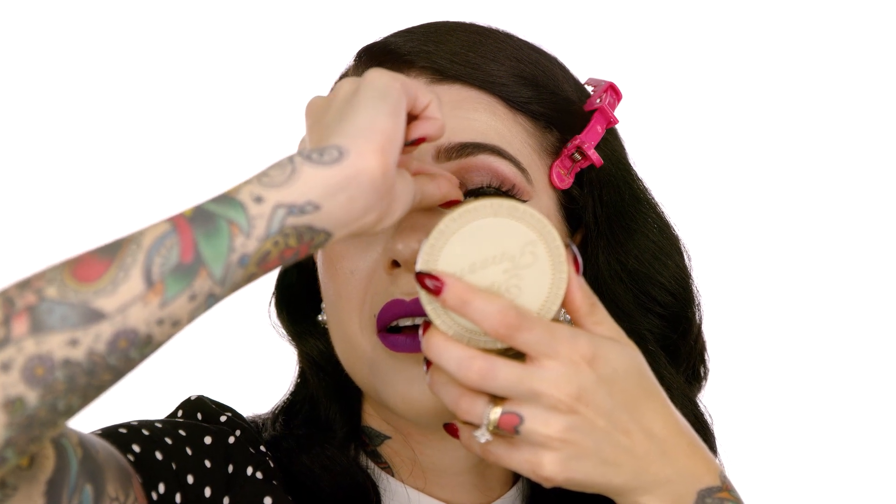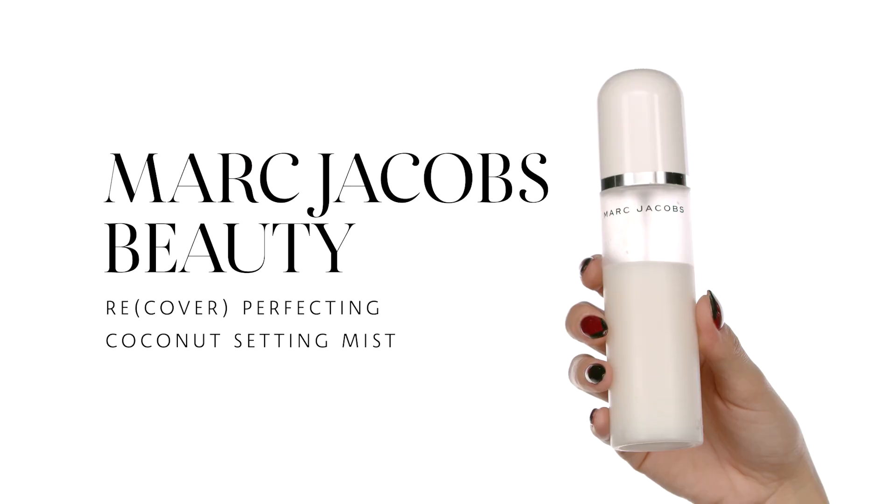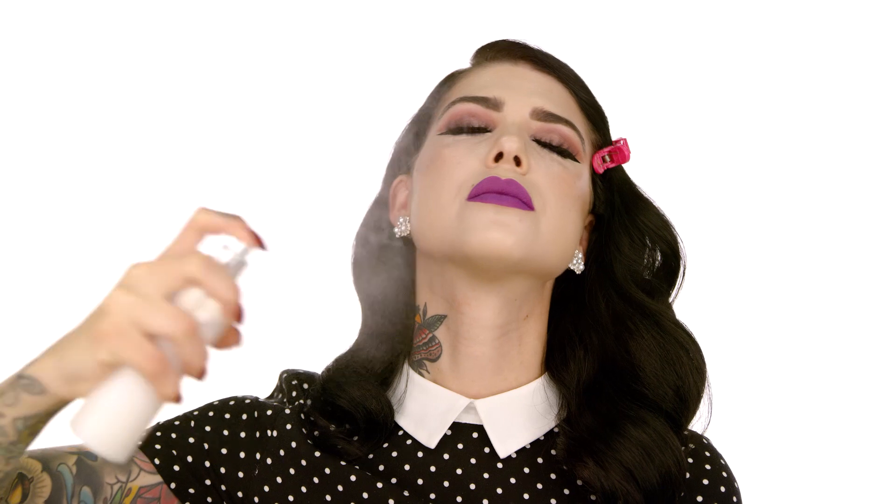Today I'm going to set my makeup with the Marc Jacobs Beauty Recover Perfecting Coconut Setting Mist. I love this setting mist because it's infused with coconut, it smells amazing, and besides setting your makeup it gives you more of a dewy look. I'm definitely going for the glow today.